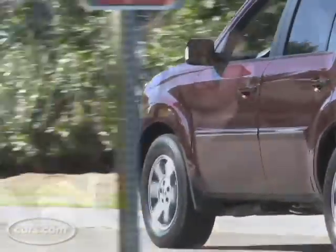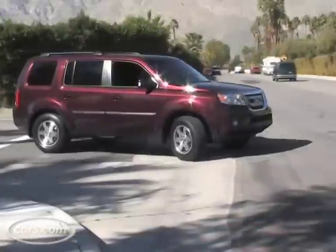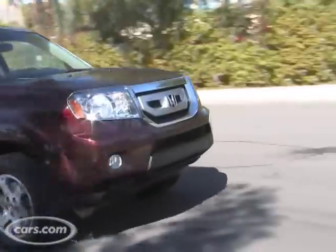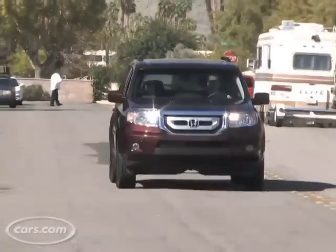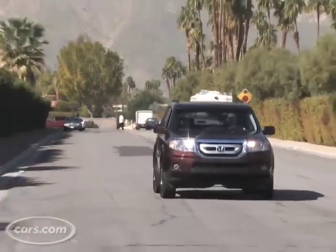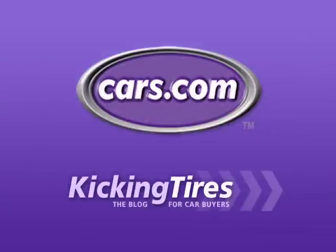I'll cover the rest of the seating and the cargo area in a separate video. On the whole Honda's done a pretty nice job with the redesign of the Pilot, but the model goes up against some strong competition like the Mazda CX-9. What it may have going for it is its distinctive styling — as more crossovers get sleeker and swoopier, this boxy shape could really set it apart in the market. For additional information on this car or any other, go to Cars.com and our blog Kicking Tires.